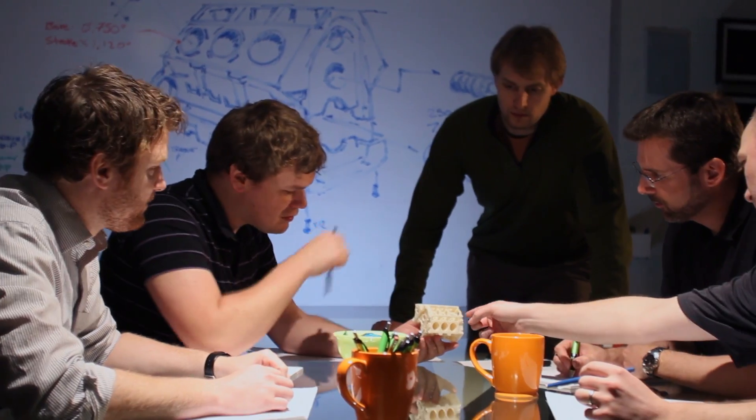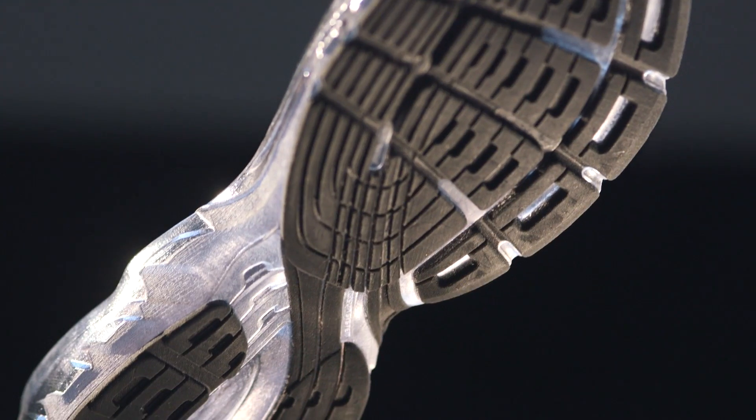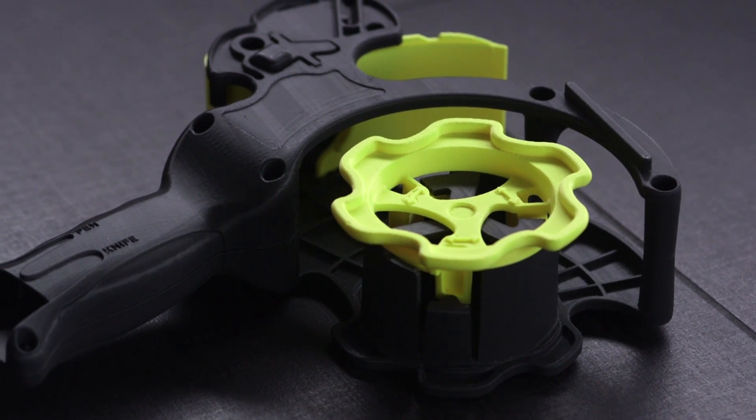Wherever you're at in the product development and manufacturing lifecycle, RedEye can help. We'll help you create beautiful, incredibly precise concept models so you can prove out your next big idea, incorporate improvements early, and filter out conceptual failures before they become costly.